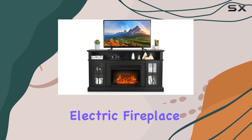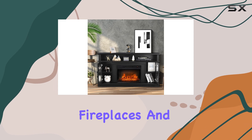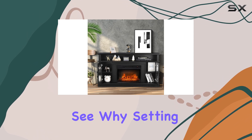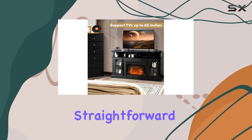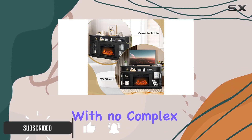The Costway freestanding electric fireplace heater has emerged as our top choice among electric fireplaces, and it's easy to see why. Setting it up was incredibly straightforward — all we had to do was screw on the legs, with no complex installation required.